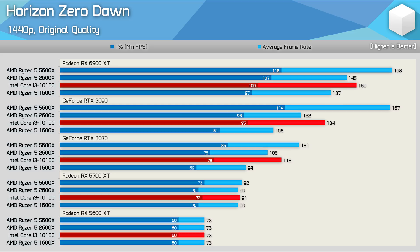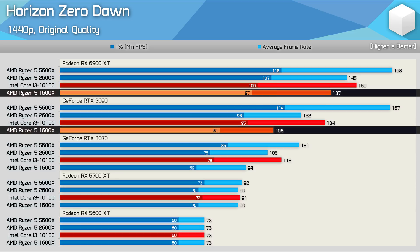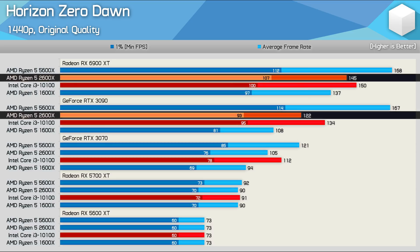That said, we do still see some evidence of lower CPU overhead with the Radeon GPUs. The 6900 XT, for example, saw the 1600X boost its performance from the RTX 3090 by a whopping 27%, while the slightly faster 2600X only saw a 19% increase.